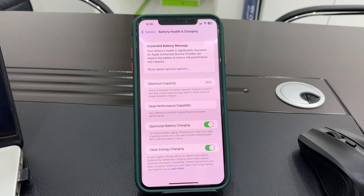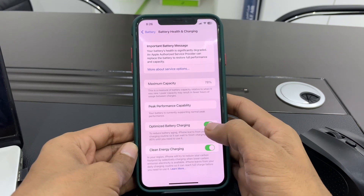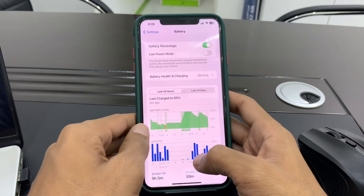According to Apple, it's not enough to just turn on the feature in the settings. First of all, make sure that optimized battery charging is enabled, and also make sure that clean energy charging is enabled too.